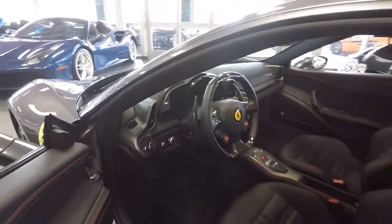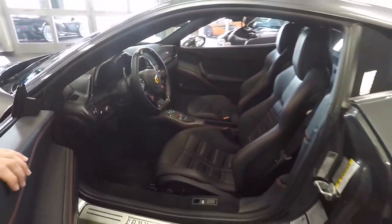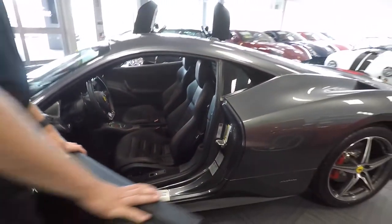This car is also equipped with navigation, satellite radio, and Bluetooth, which were all optional extras for the vehicle.